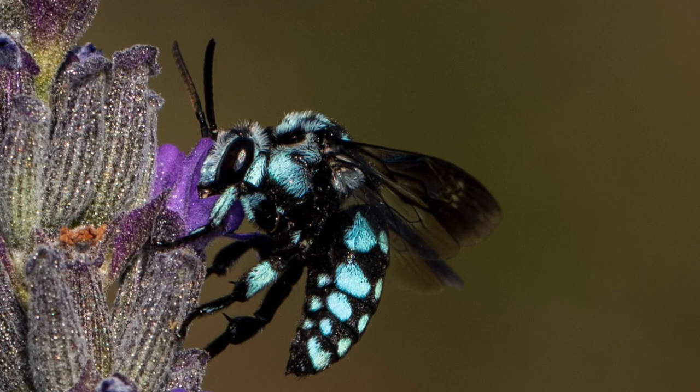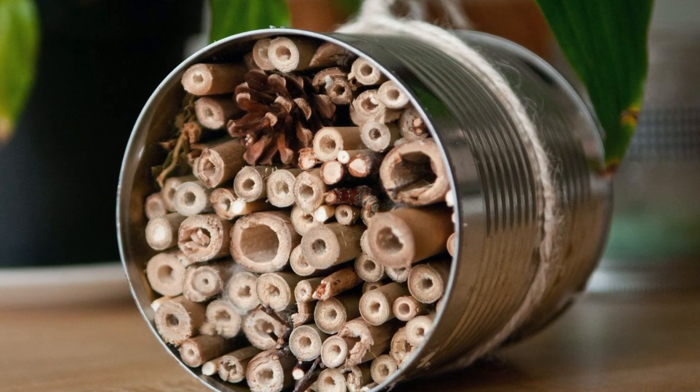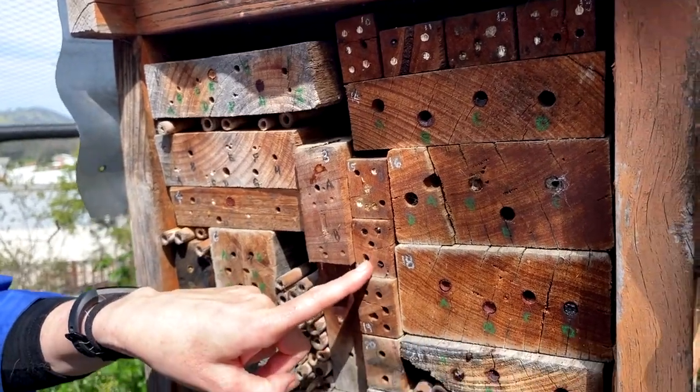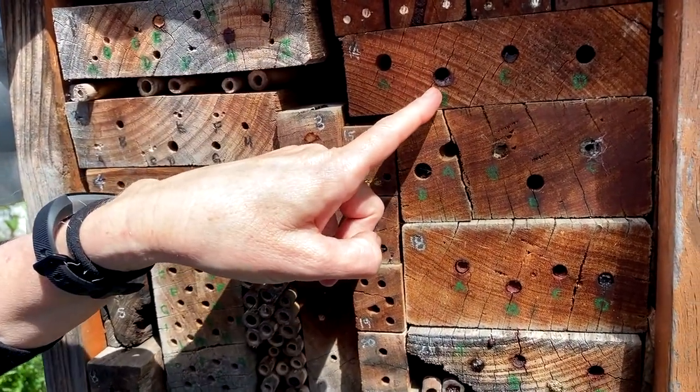The general gist of a bee hotel is that you're mimicking nature. So you're picking materials that will enable particular types of native bee to nest.